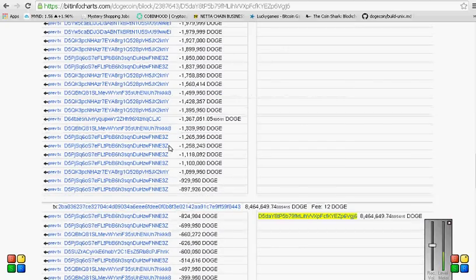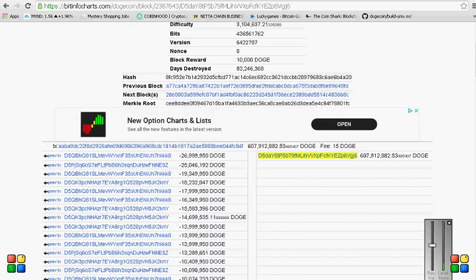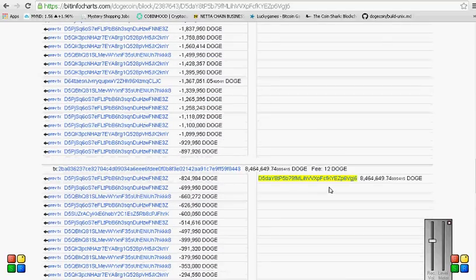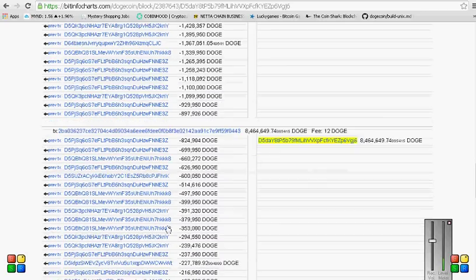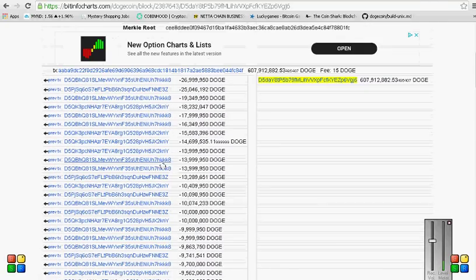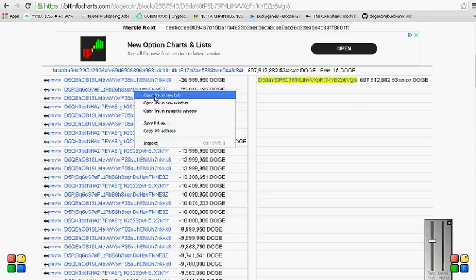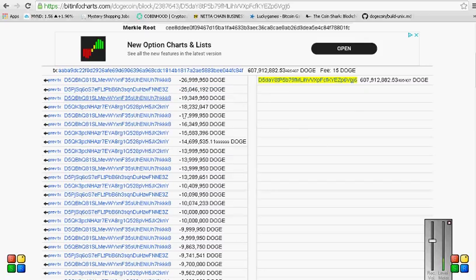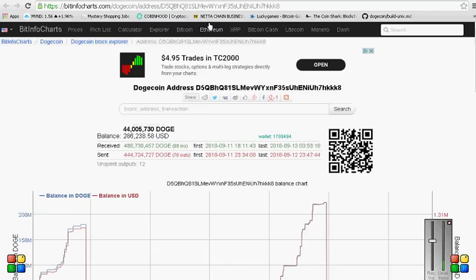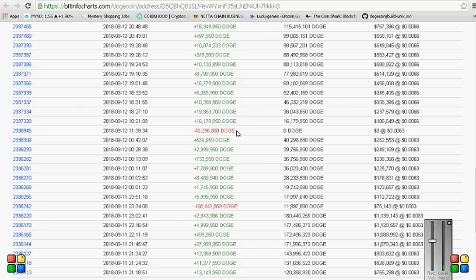Some of these are the same repeated addresses, so there are just multiple transactions. This is still the number 6 wallet. Let's look at just the top three wallets where it's buying its Doge from or transferring from - we don't know whether these are buys or just transfers. Most likely exchanges, I guess.